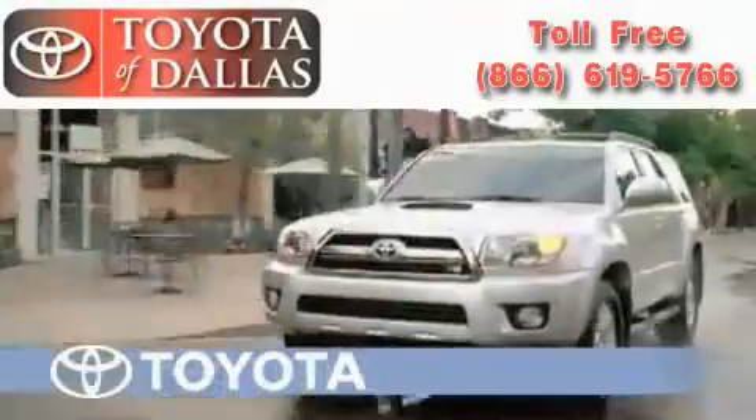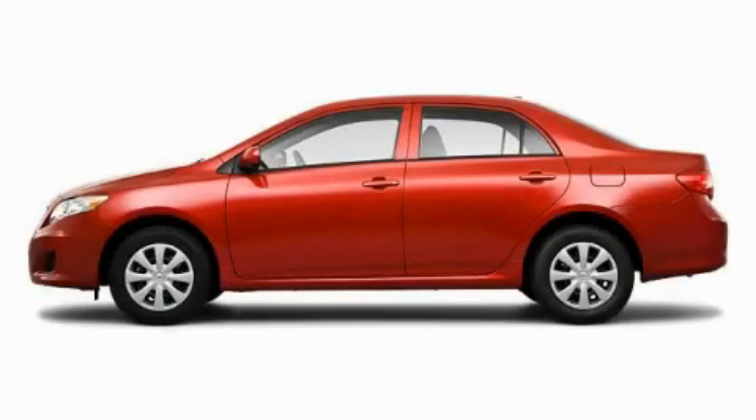Another fine vehicle offered by Toyota of Dallas. This is a brand new 2010 Toyota Corolla — more than just a ride, great engineering.